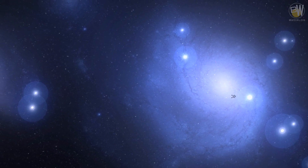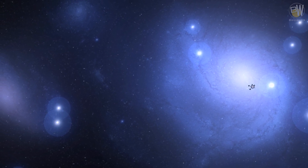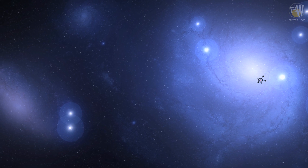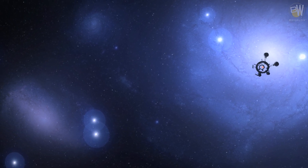Unmanned intergalactic probes are tiny craft used to explore galaxies and systems that have never been visited before. They accelerate up to the highest possible speeds and are sent in all directions, sending back data about their findings.